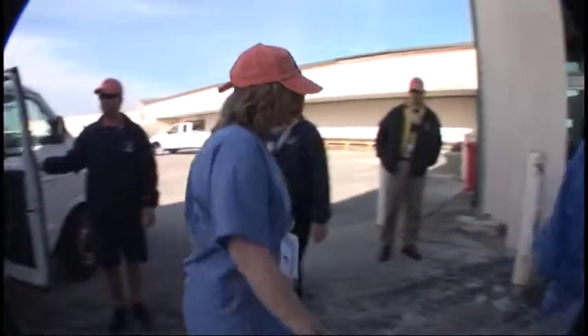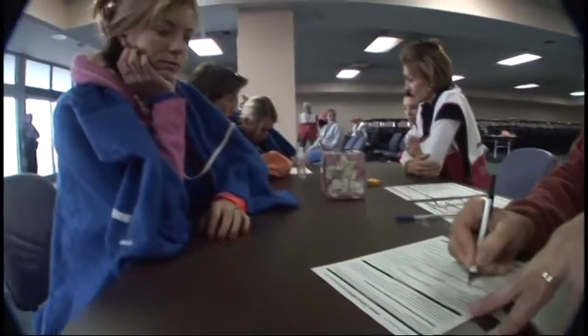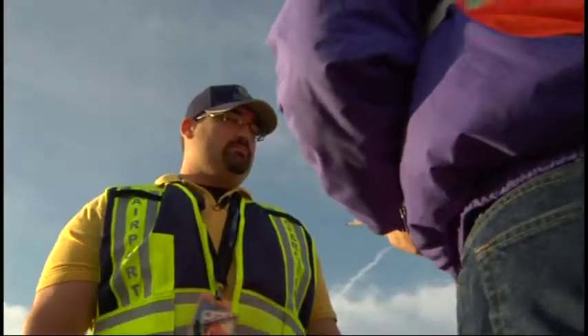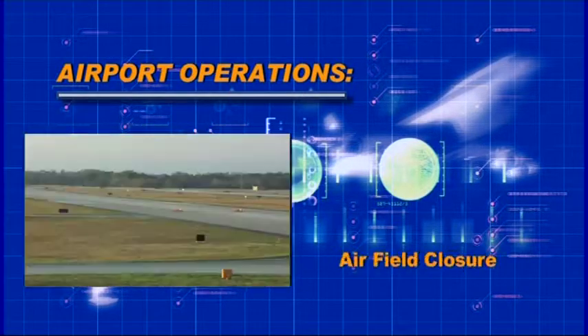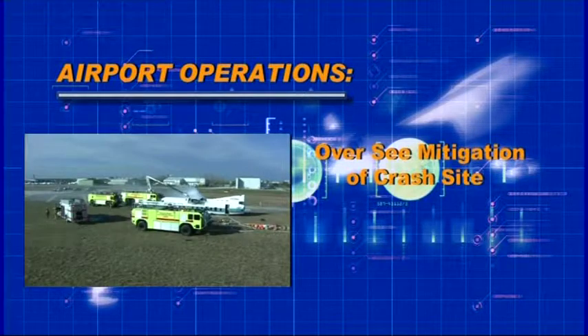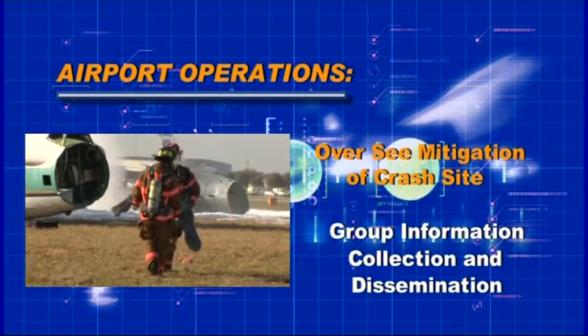Inside, the airport command center has begun initial activation. Calls are beginning to come in from West Palm Beach. If you are part of airport operations, here are several things you need to do: assist incident command, secure the hot zone, make sure all airfields are closed, and oversee mitigation of crash site administration support for field operations, group information collection, and dissemination.